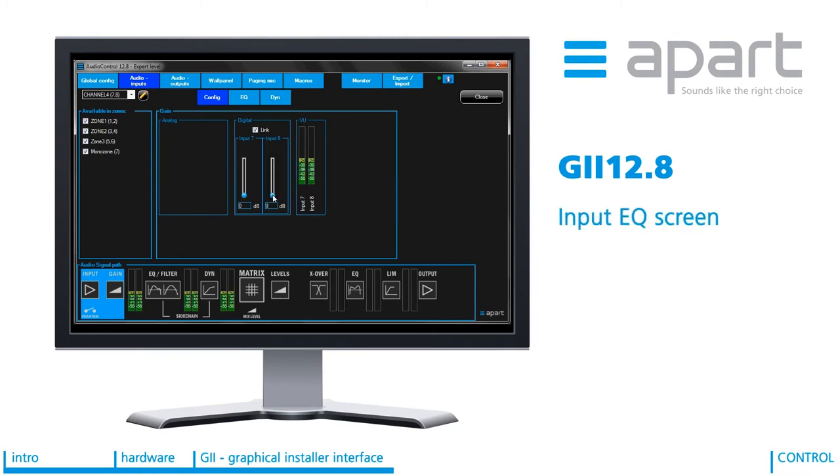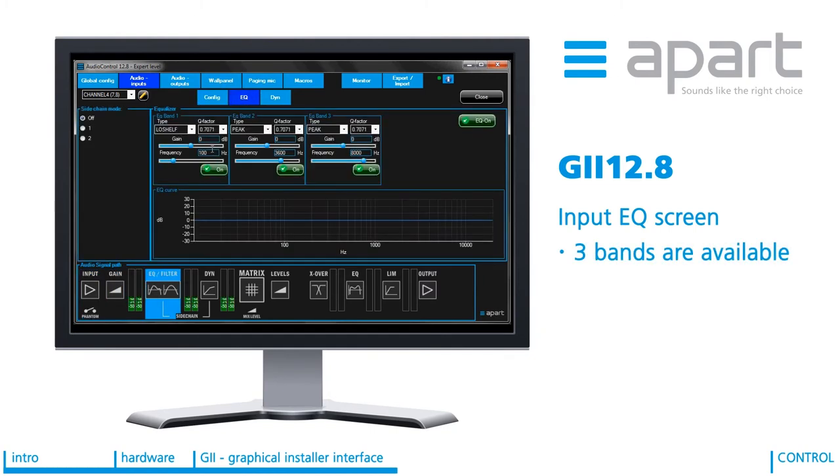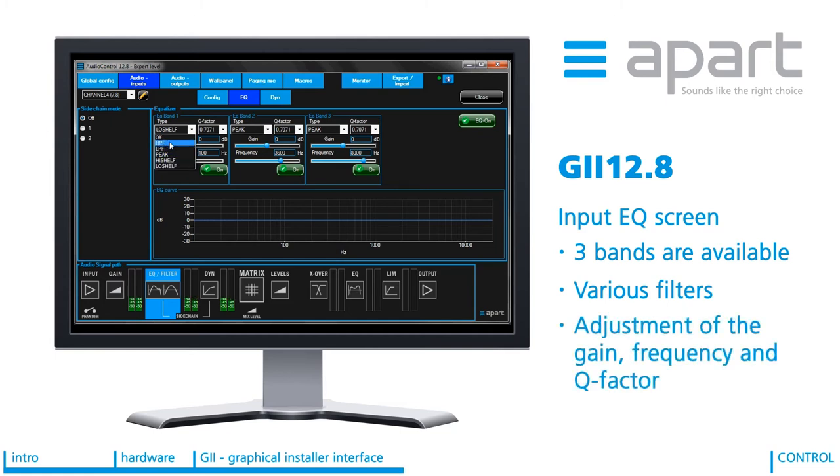In the input EQ you have 3 bands available. For each of the bands you can choose what kind of filter you need. The available types are high pass filter, low pass filter, peak, high shelf and low shelf. For each type of the EQ you have adjustment of the gain and frequency and the Q factor where applicable. With the EQ on/off buttons you can easily hear the difference in sound with or without the EQ band or the total EQ. A graph always shows you the total EQ curve being applied to the input signal.